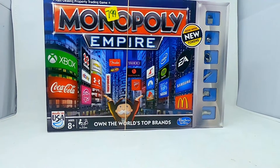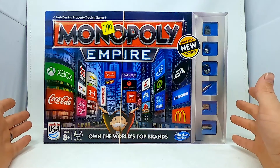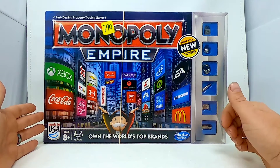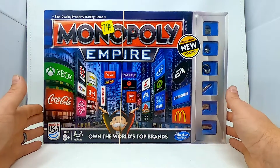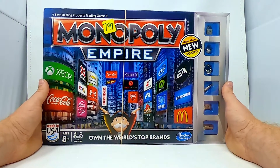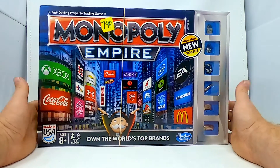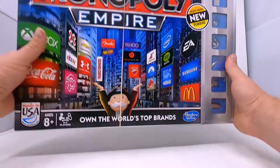We got this Monopoly Empire set. The problem is I haven't taken it apart yet — I can see all the tokens are here, which is good. But I have to check to make sure everything is here, which takes a while because checking board games is kind of a pain and time consuming. For 7.99 I paid, this thing sells for about 30 to 40 dollars, so if all the pieces are here I can make a decent profit margin. It's just a lot of time counting to make sure all the tokens are here.